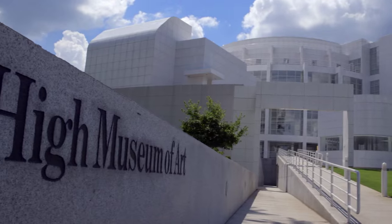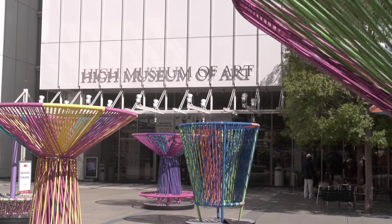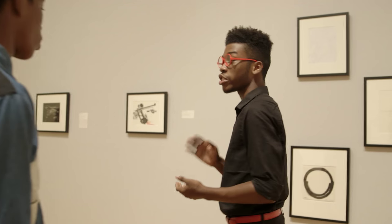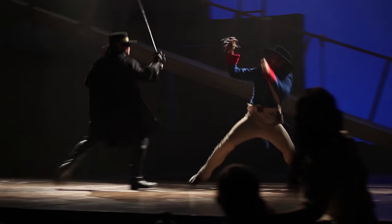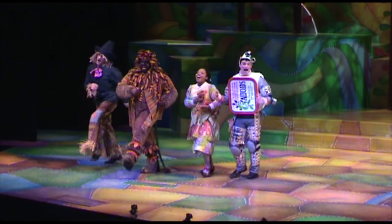The High Museum of Art is the leading art museum in the Southeast, featuring world-class art and changing special exhibitions, with an ever-growing permanent collection of more than 14,000 works of art. The Alliance Theater is the Southeast's largest producing theater. It specializes in world premiere plays and musicals, and they actually move onto Broadway and touring productions.